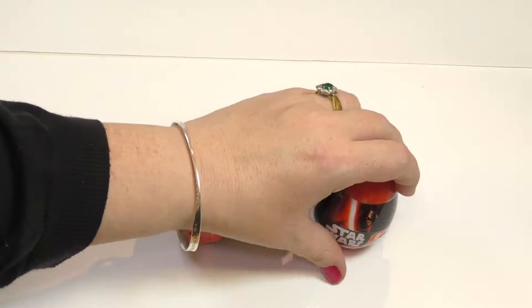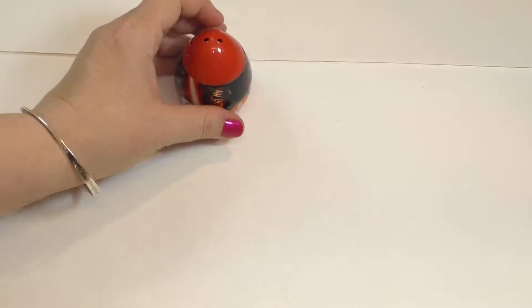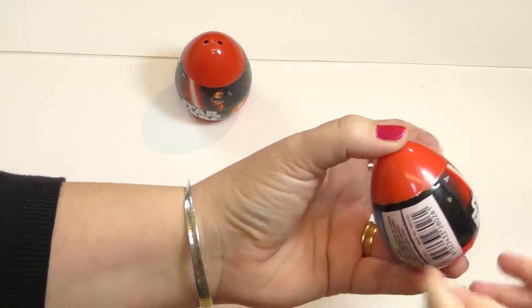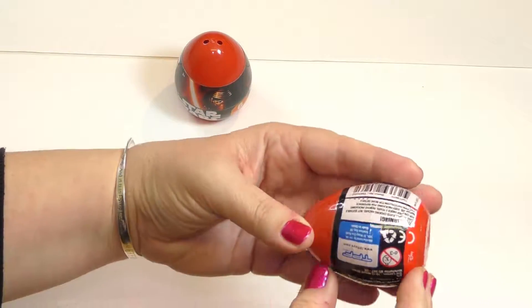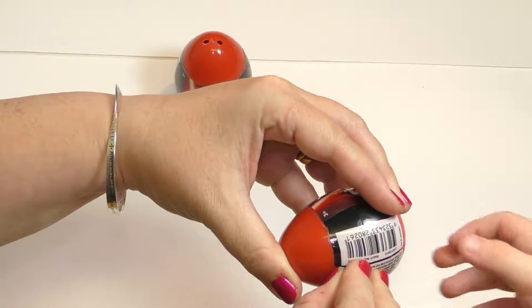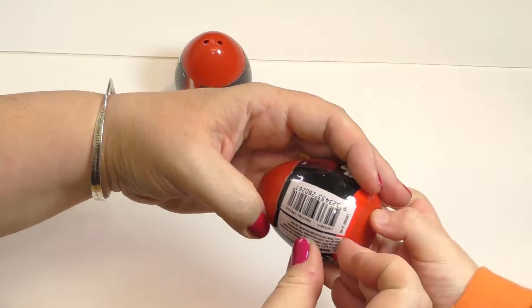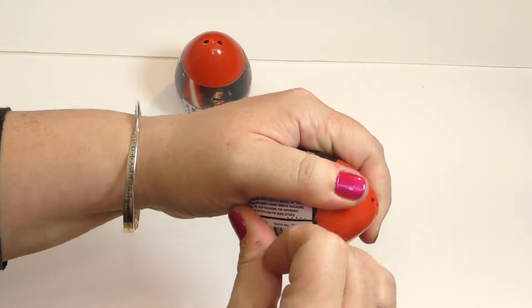Do you want to open that one, Tom? Yeah. Do you want to take it with your hand? You should. Right here. Gosh, where's the thingy? It's usually... here it is. Gosh, they don't make it easy for you, do they? There we go.